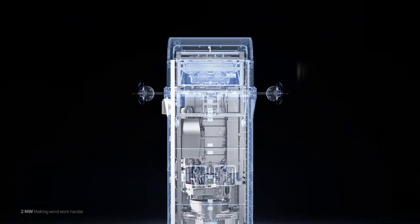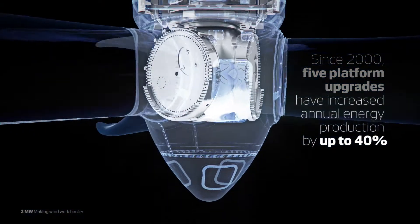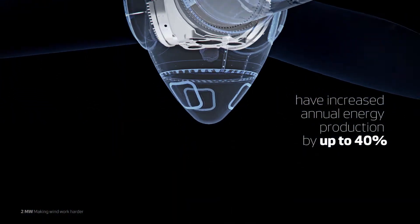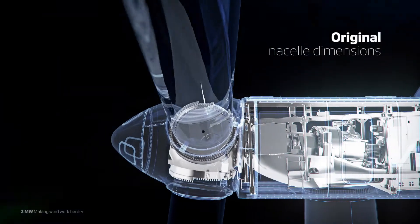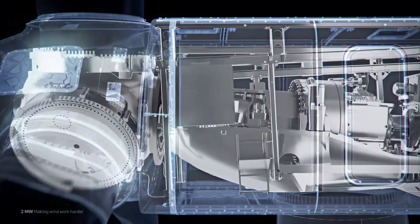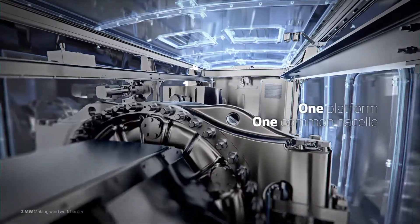To date, 5 platform upgrades have yielded a combined 40% increase in annual energy production, while staying true to the original nacelle dimensions, configuration and low weight profile — one platform, one common nacelle.